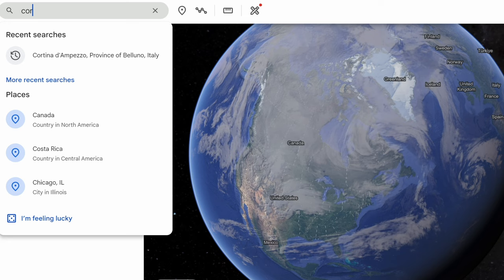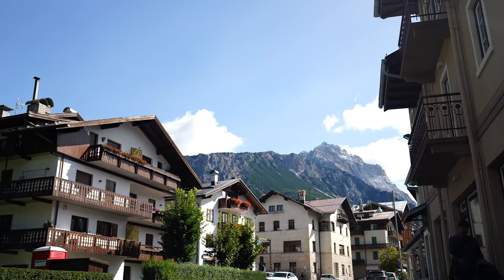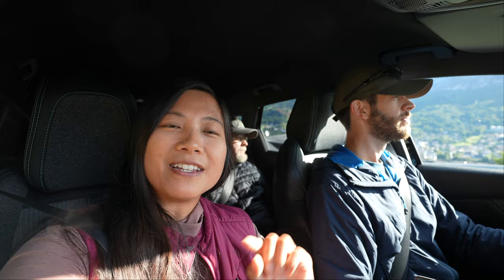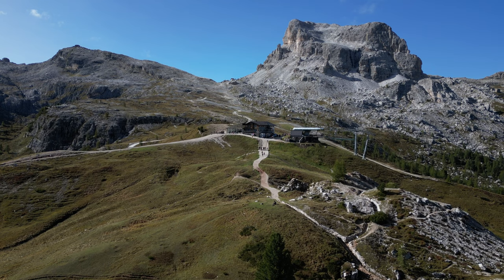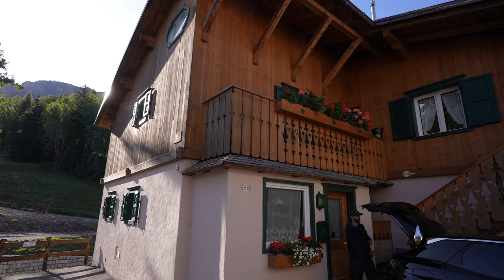Hello from the Dolomites! We've made it to the town of Cortina d'Ampezzo in the Veneto region — as many call it, the heart of the Dolomites, the queen of the Dolomites, settled in a beautiful valley. Today we are heading to the Cinque Torri area. We're going to be taking a gondola and then doing a few short hikes from the refugios up there, and it's supposed to be a fantastic view of the jagged, towering peaks of the Dolomites.